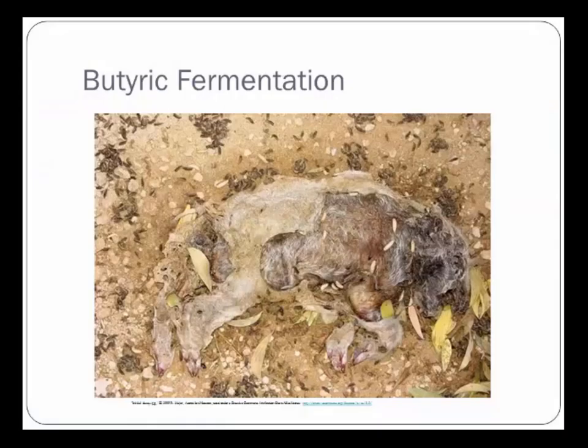During butyric fermentation — that cheesy smell — most of the body flesh is removed and the body begins its drying out process. The reduction in soft tissue makes the body less palatable for the mouth hooks of maggots, which need softer food. Even with digestive juices, they can't break down this newly dried-out flesh, so it becomes more suitable for the chewing mouthparts of beetles. More dermestids start to show up — anything with the ability to take good chunks out of this flesh.